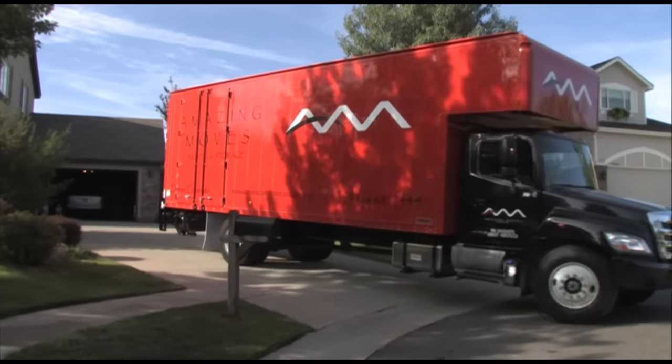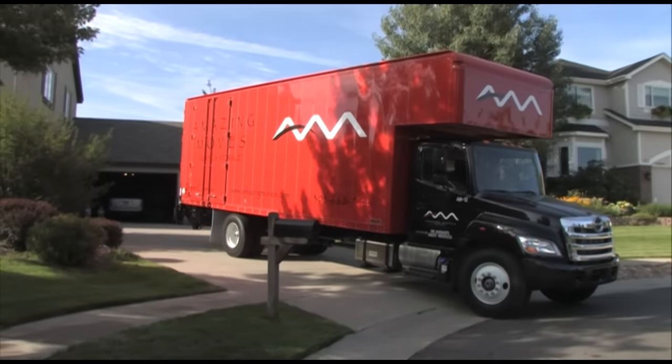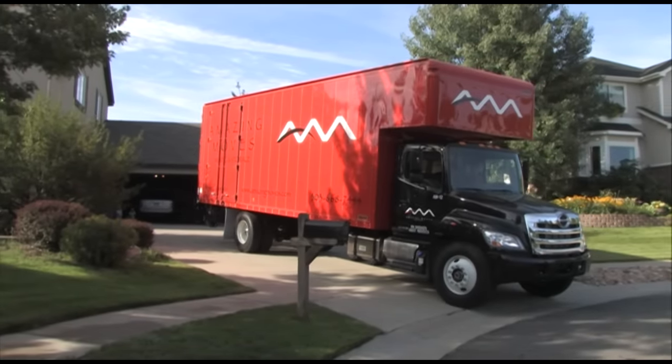Make sure there is adequate space in the front of your home for the moving truck to park. Also, make sure there's a clear path to the doorway.